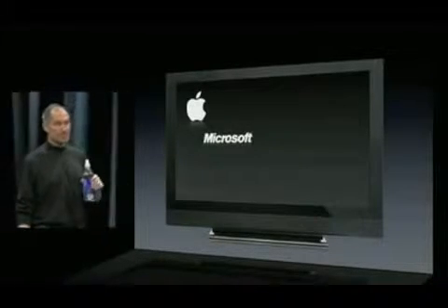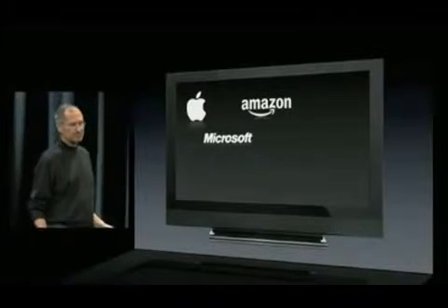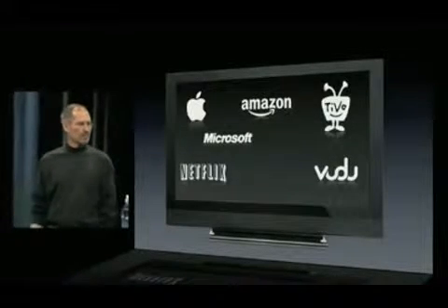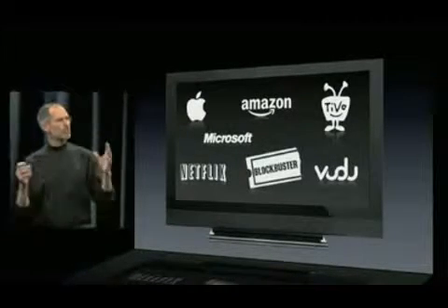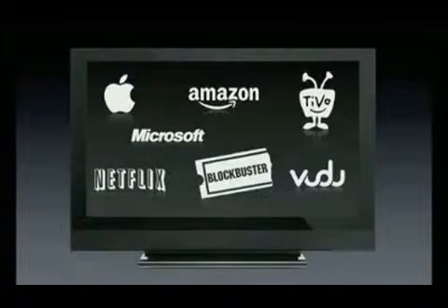What about this flat screen TV that I just bought? I'd like to watch movies there too. Well, I have to say, all of us have tried. We have Microsoft, Amazon, TiVo, Voodoo, Netflix, Blockbuster — we've all tried to figure out how to get movies over the internet and onto a wide screen TV. And you know what? We've all missed.